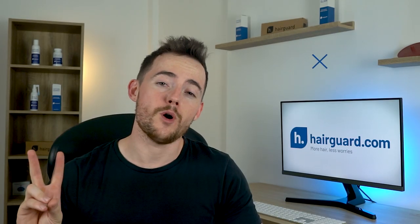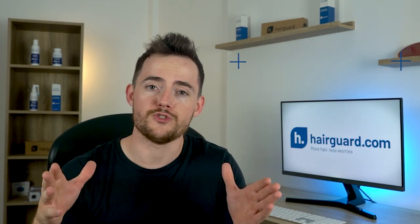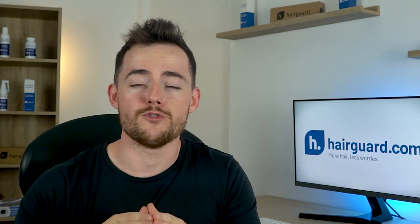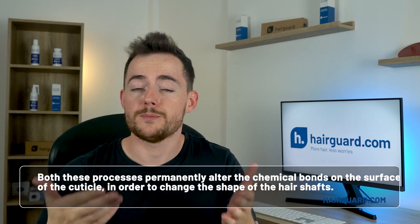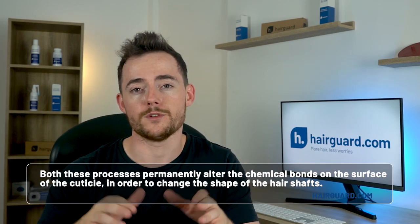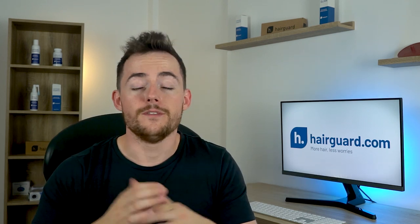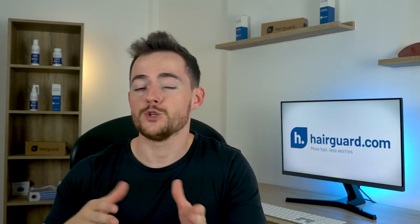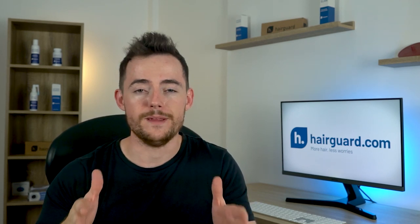At number two, we've got permanent styling — using chemicals to achieve hair that is either permanently straight or wavy, depending on your natural hair shape and desired style. Both processes permanently alter the chemical bonds on the surface of the cuticle to change the shape of the hair shafts, and also change the surface to allow absorption of the chemical treatment itself. As with the damage from hair dyes, no amount of conditioner can repair this damage.